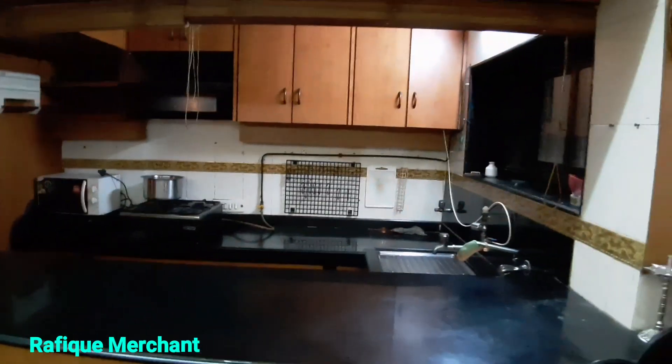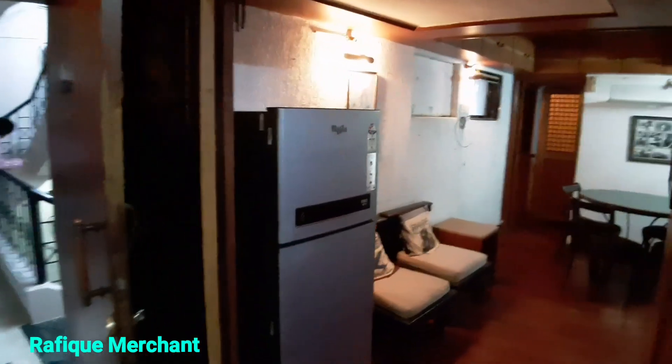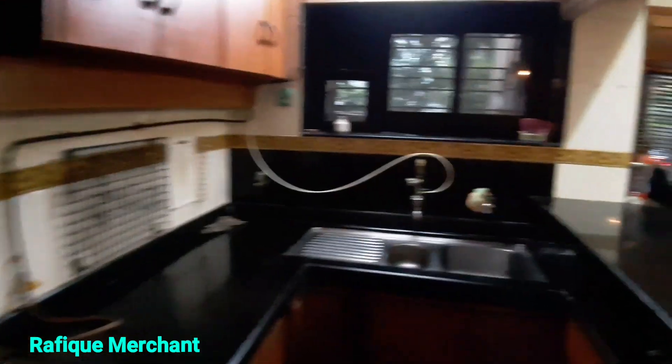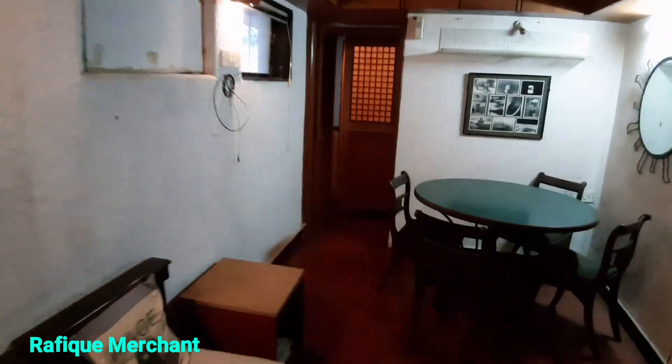Very well executed and managed. Let's go inside — fridge is on the left-hand side, got some space out here with the dining area. Mara is famous and synonymous for offering a lot of space for two and three BHKs. Look at the cabinets — adequate space for people to cook and put stuff inside. That was the living space, that's the kitchen.